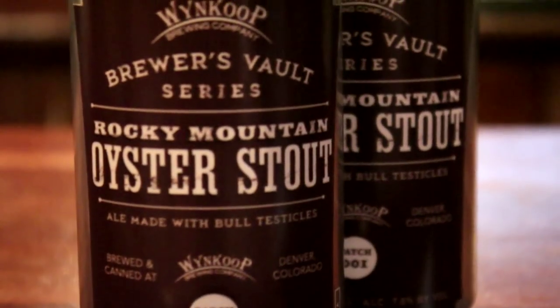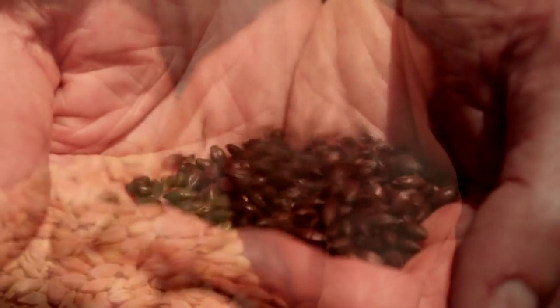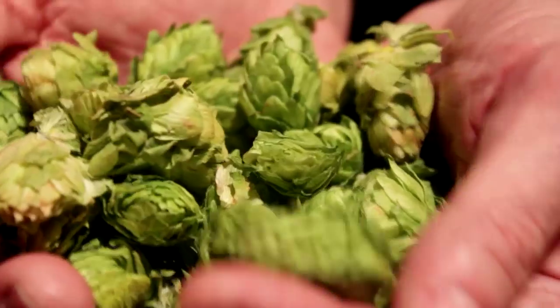Winkoo Brewing Company's Rocky Mountain Oyster Stout is made with organic Colorado malts, front-range hops, Rocky Mountain water, and bull testicles from free-range Colorado cattle.